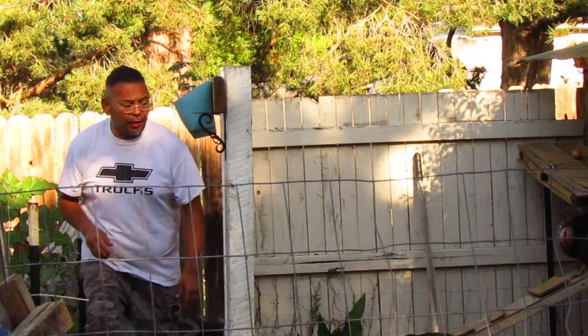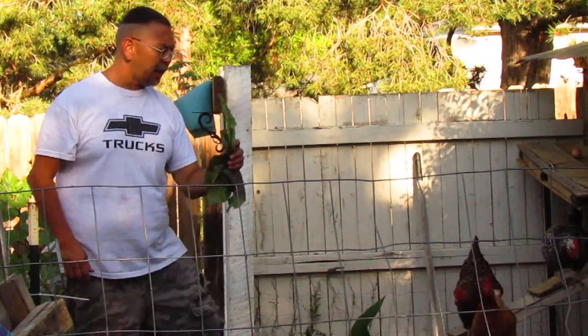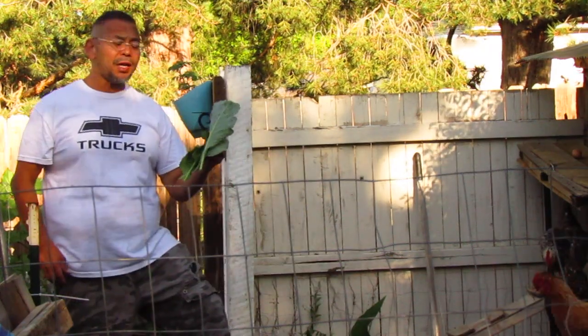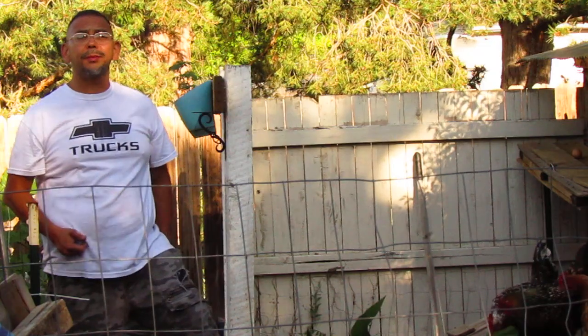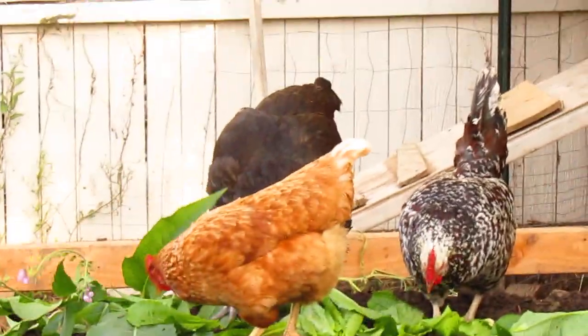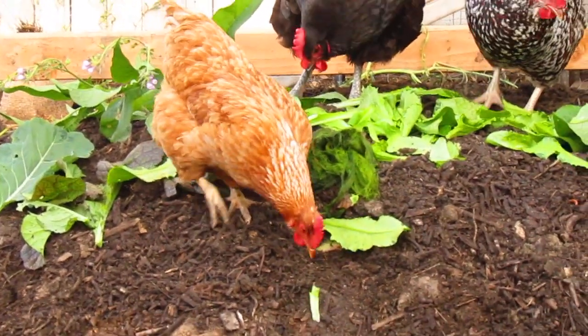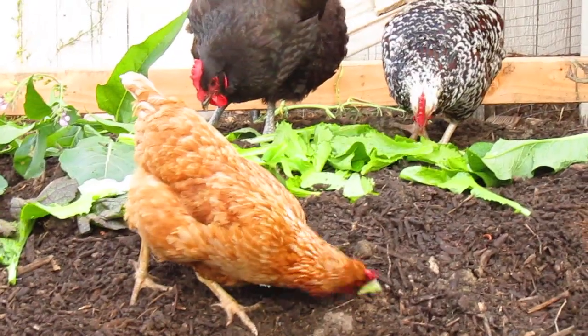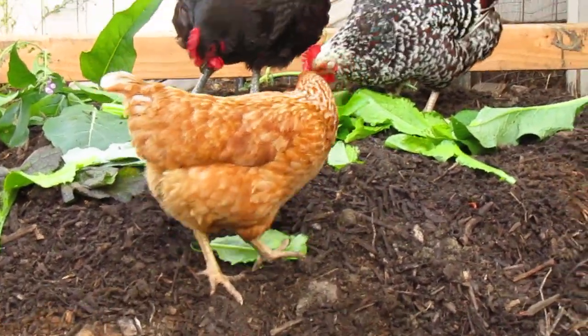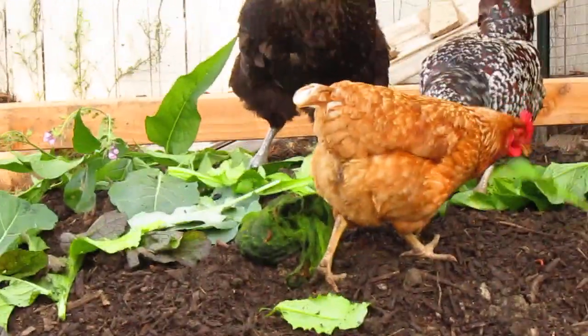Now when they're out here they're getting their greens — we got some comfrey, some mustard greens, some collard greens. As you can see they're tearing up the lettuce and the comfrey. These chickens love getting sunlight; the vitamin D in there with that compost, the microorganisms, the protein — there's worms, other bugs and grubs in there. So they get all their nutrient goods right there.